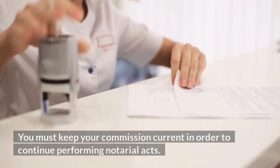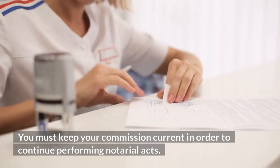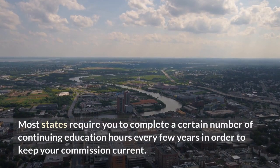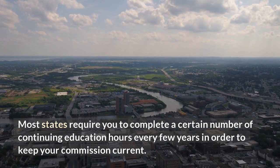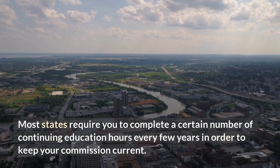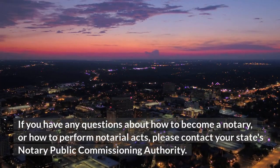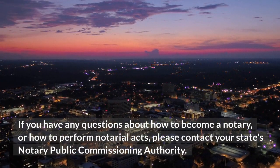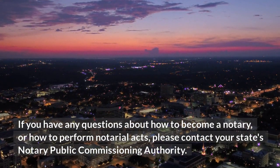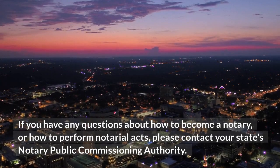You must keep your commission current in order to continue performing notarial acts. Most states require you to complete a certain number of continuing education hours every few years in order to keep your commission current. If you have any questions about how to become a notary or how to perform notarial acts, please contact your state's notary public commissioning authority.